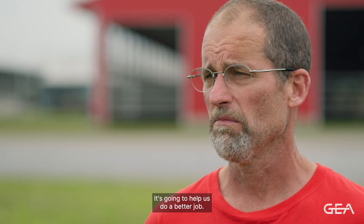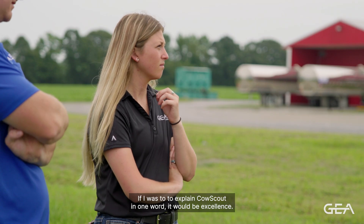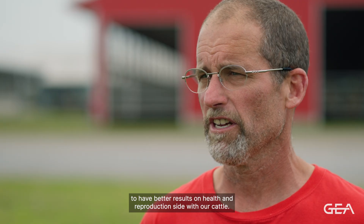It's going to help us do a better job. If I was to explain Cow Scout in one word, it would be excellence. It's an excellent tool that's given us the information to have better results on the health and reproduction side with our cattle.